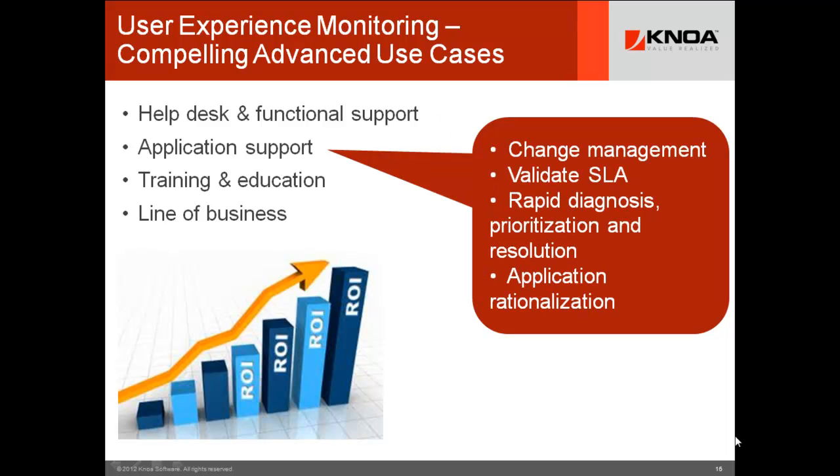Application support is another compelling solution set — especially for change management. Before you roll out a new release, you can see every user error in user acceptance testing, unambiguously. When you roll it out, you can immediately see the impact felt across the organization in real time. Application rationalization lets you get a sense of what's being used, what isn't, and whether you need to support it. And service level agreements today without this technology are essentially bogus — the best SLA measurement comes from the user desktop, which is why they're always in contention.